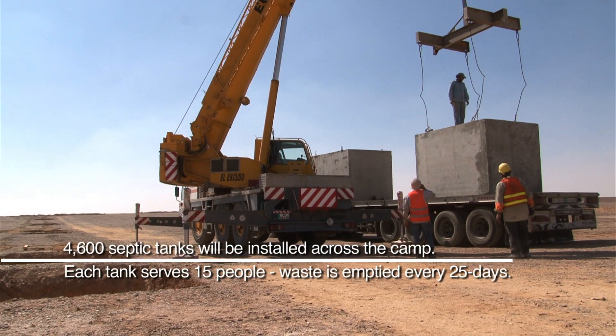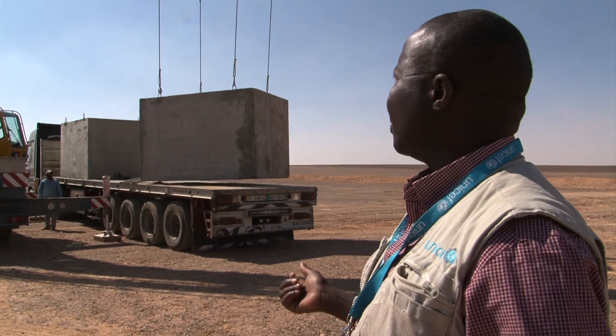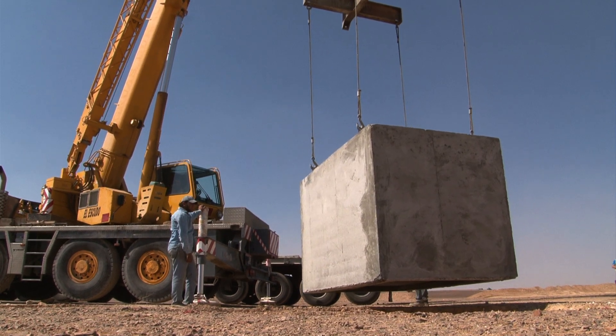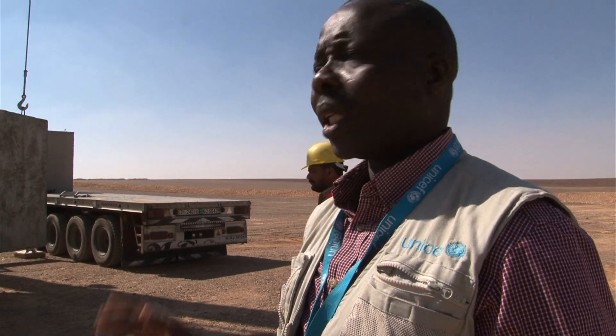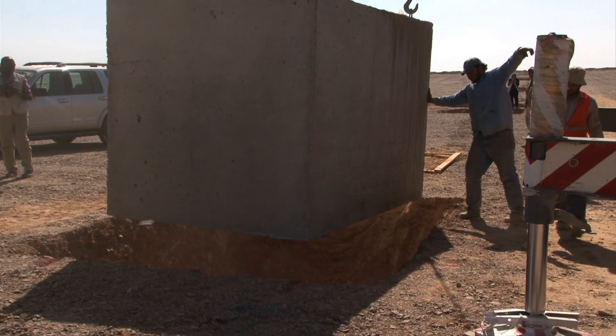The septic tanks have arrived from Amman and the crane is lifting them off the truck now — they will go into the latrine pit. This is a moment we have been waiting for. We are excited about it and very hopeful that it fits well and serves the purpose for which we have wanted it to.